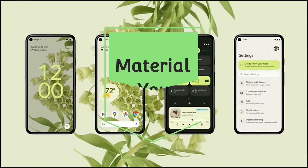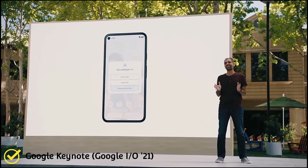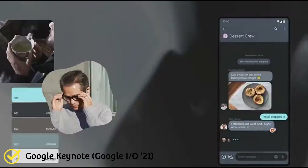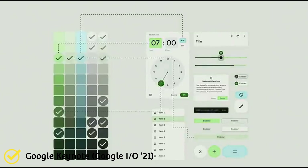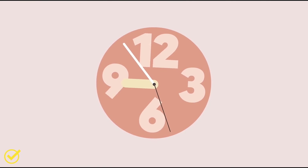Starting with Material You — this will make your phone more personalized. With a whole new design, you can customize your phone just by changing your wallpaper. A feature called color extraction pulls from your wallpaper and generates a palette of primary and complementary colors, applied to the notification sheet, settings menu, user interface elements, and even the clock.